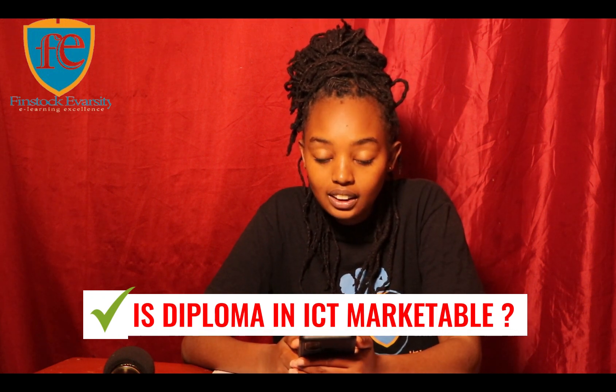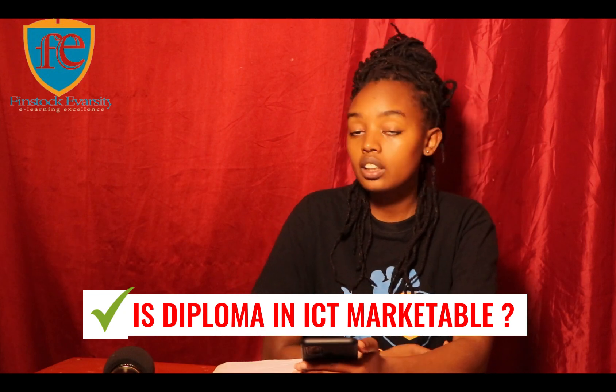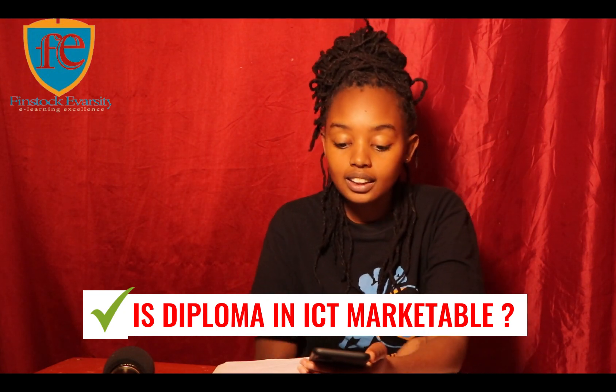Is a Diploma in ICT marketable? There are many career opportunities for graduates with a Diploma in ICT. For example, you can become an ICT consultant, an ICT manager, a web developer, a computer network professional, or an ICT support officer. ICT is one of the most marketable courses in Kenya.